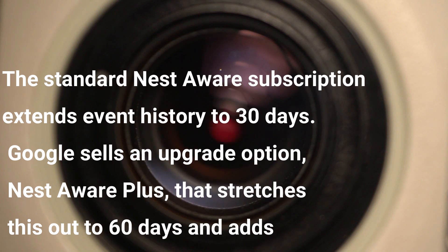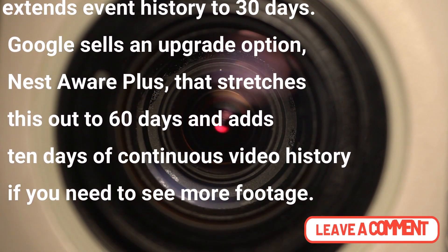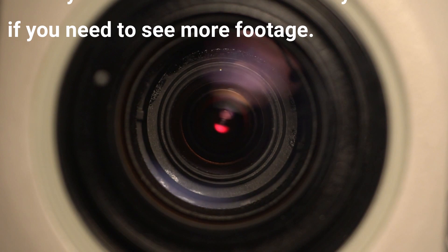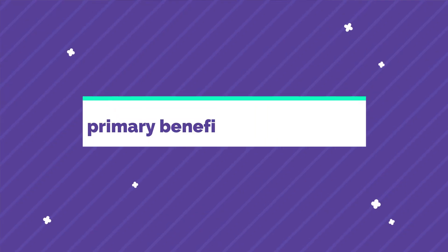Google sells an upgrade option — Nest Aware Plus — that stretches this out to 60 days and adds 10 days of continuous video history, if you need to see more footage. Now let's talk about the primary benefits of Nest Aware.